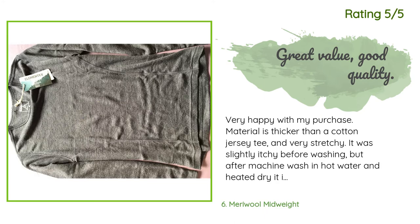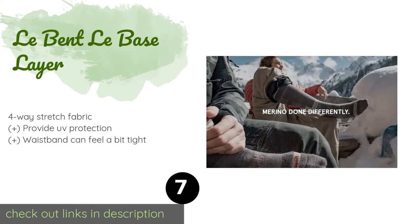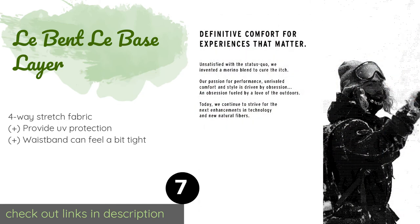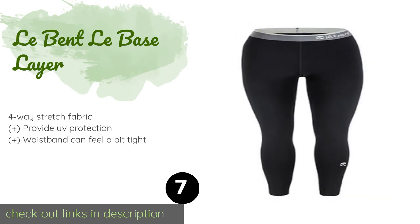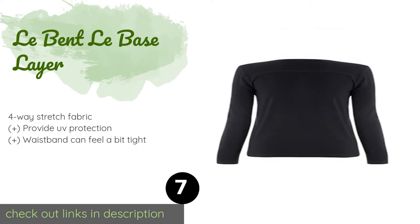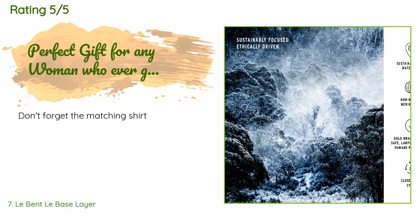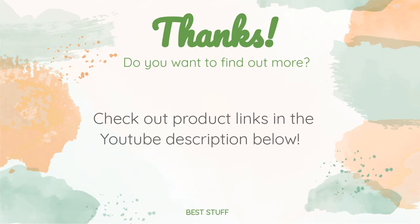Number seven is the La Bentle Base Layer. The La Bentle Base Layer is made to move sweat from the skin so you'll always stay dry, and its soft fibers help ensure itch-free comfort. Their smooth, form-fitting design makes them a good choice to wear underneath jeans or for simply lounging around the house. This product is available on Amazon for $85 and is rated 5 stars from 2 customer reviews.